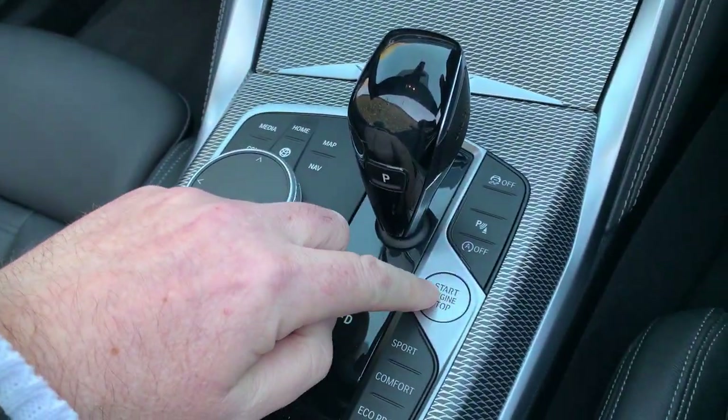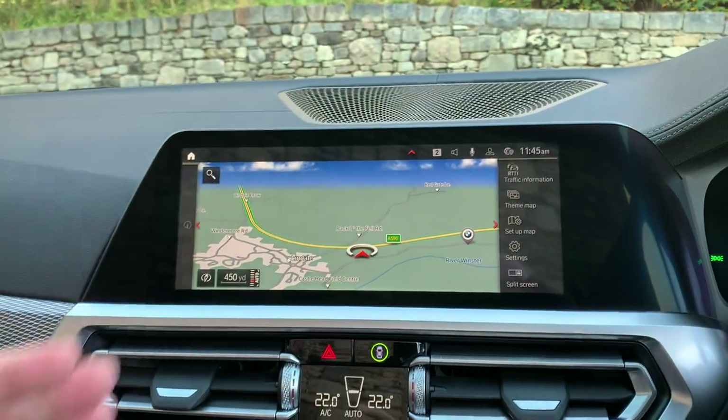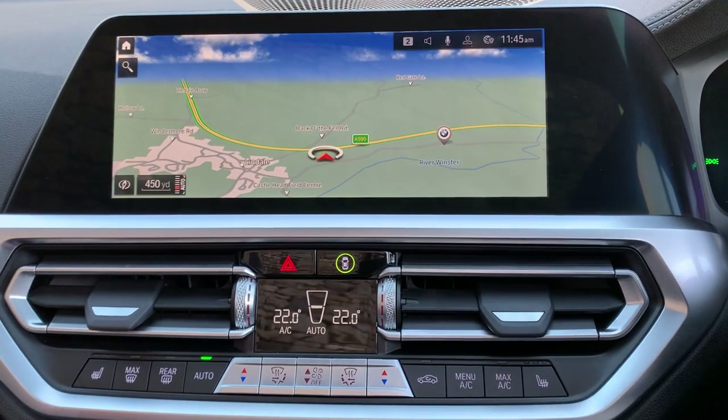Like all modern BMWs, turn it on — foot on the brake, press the start button. The usual features you'd expect: obviously you've got satellite navigation, Bluetooth for your phone, and you've also got the DAB radio on there.